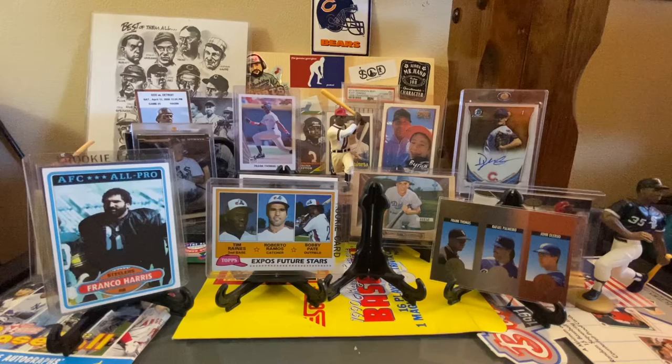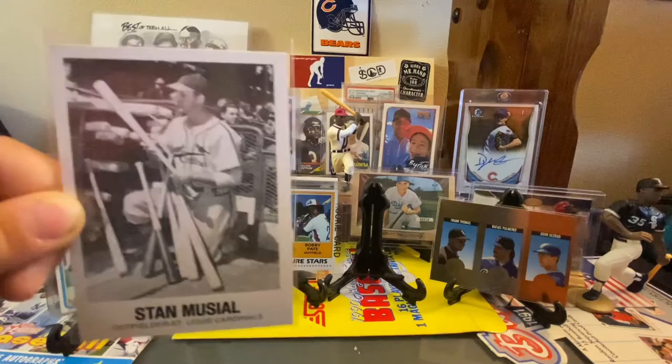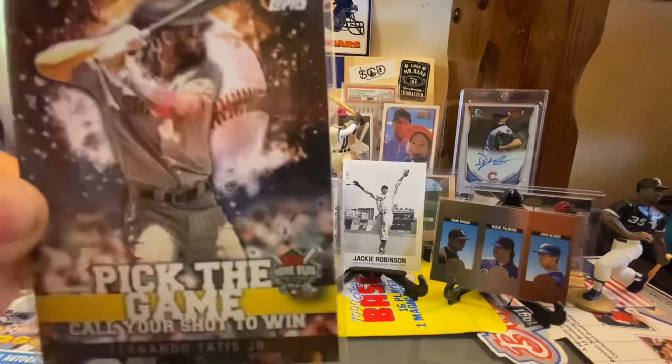The first one jumped out at us because of Porter's main PC. It's a Jackie Robinson and Stan Musial — I believe it's the TCMA 1977 set. It's in very good condition. A really cool Jackie card and a Stan Musial card. And then we hit up another few tables. I think some of these were like 50 cents or maybe 75 cents.